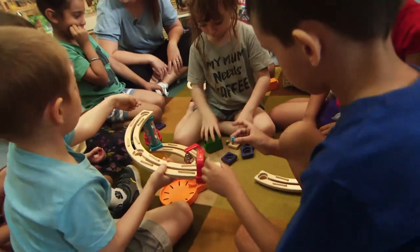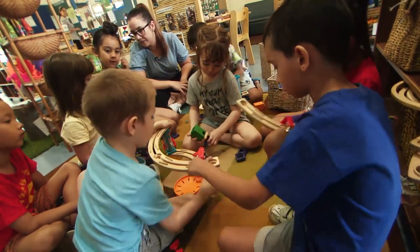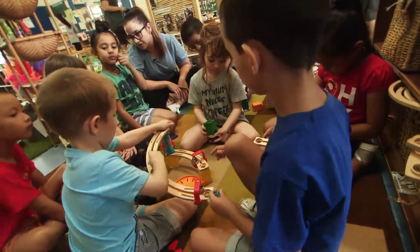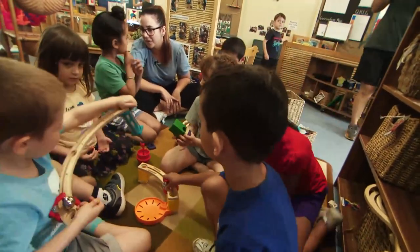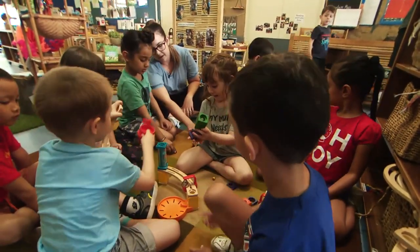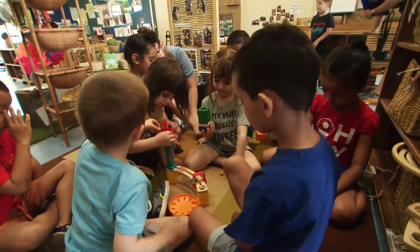What else could we try? You could try this one. You could ask Aaron, who seems to be building. Excuse me, Aaron. Can I sit right there? Can I sit right there? No thanks. Oh no. Would you like to try and find some pieces so you can build it? We need to look for ones like this.